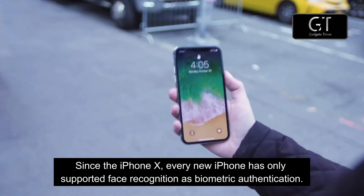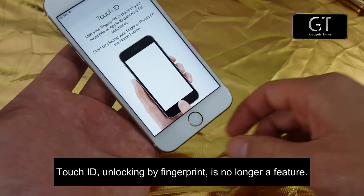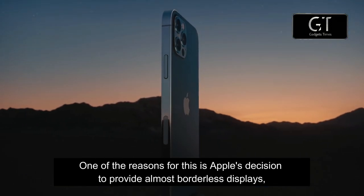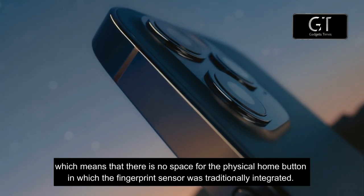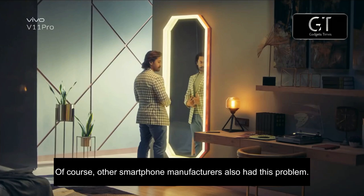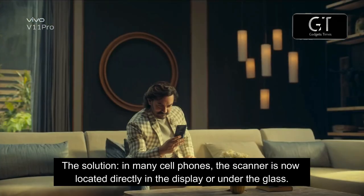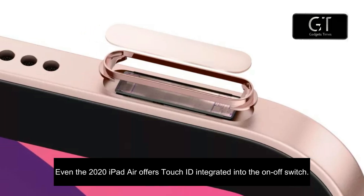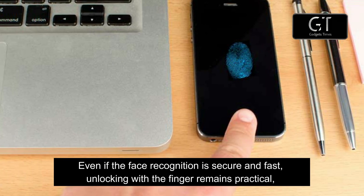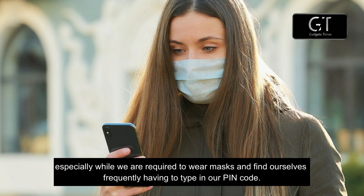Reason number four: the return of Touch ID. Since the iPhone X, every new iPhone has only supported Face ID as biometric authentication — Touch ID fingerprint unlocking is no longer a feature. One reason for this is Apple's decision to provide nearly borderless displays, leaving no space for the physical home button where the fingerprint sensor was traditionally integrated. Other manufacturers solved this by placing the scanner directly in the display or under the glass. Even the 2020 iPad Air offers Touch ID integrated into the power button. Unlocking with a fingerprint remains practical, especially while required to wear masks.